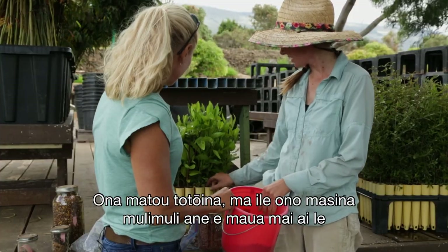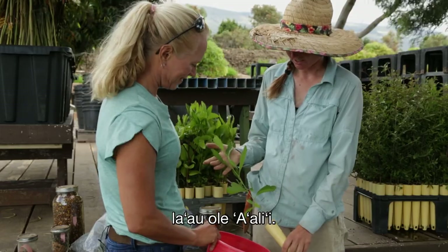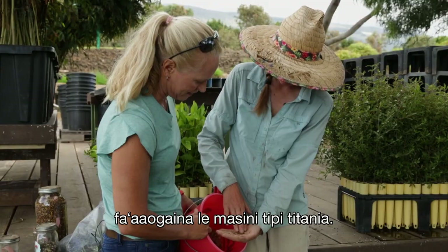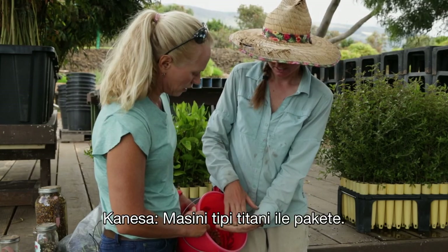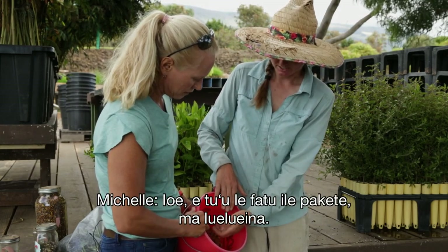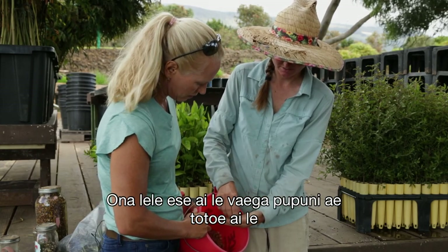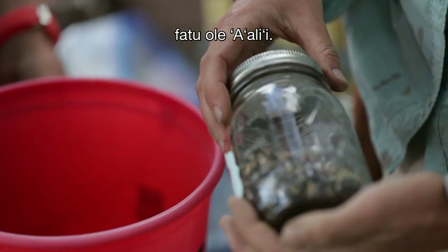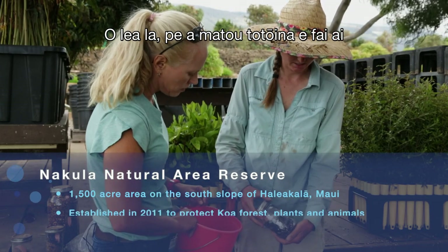We sow it and six months later we get an a'ali'i tree. We clean it using a weed whacker — true story. We put the seed in a bucket, agitate it all up, and the chaff flies away and you end up with clean a'ali'i seed. This is all Nakula-specific a'ali'i seed.